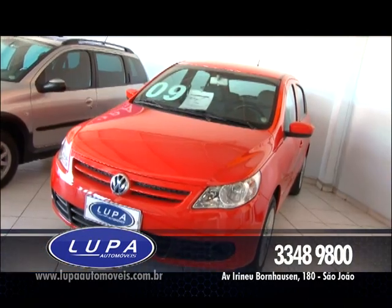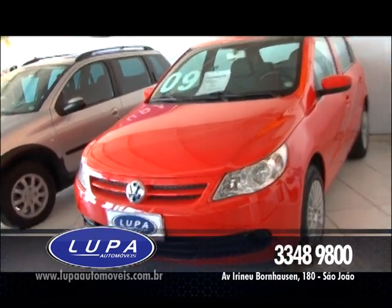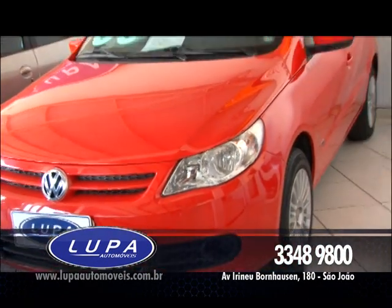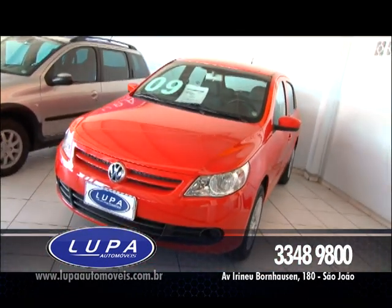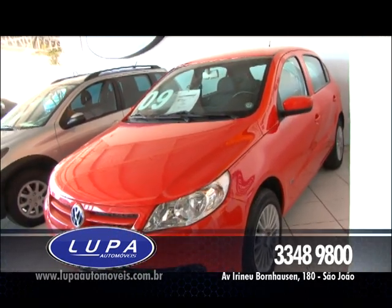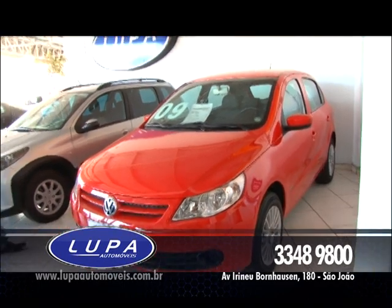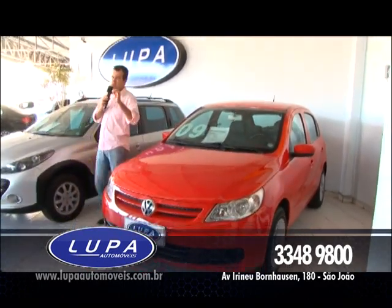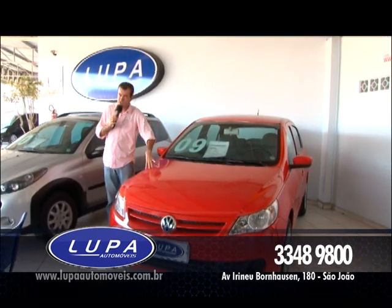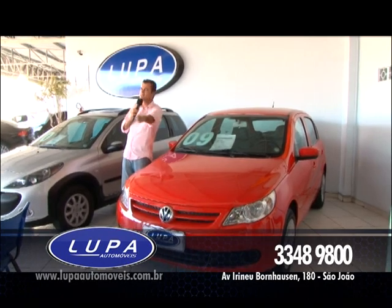E pra finalizar aqui no Lupa Automóveis, tem pra você Gol 1.0 Trend, ano 2009, carro com direção hidráulica, vidro, trava elétrica, alarme, roda de liga leve, rodas TSW, quatro portas. Esse Gol bonito por apenas R$ 26.900. Liga agora: 3348-9800, Lupa Automóveis, associada à Sovesc, trazendo cada vez mais qualidade pra você. Aproveite.